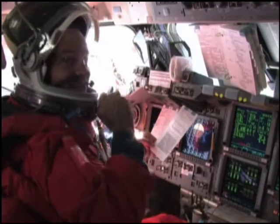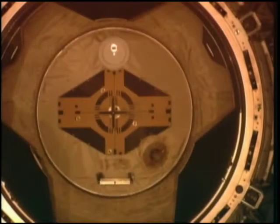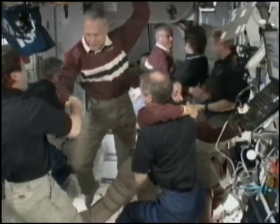Two days after launch, Commander Rick Sterko carefully guided the 100-ton space shuttle toward successful rendezvous and docking with the 350-ton space station as they orbited 225 miles above Earth.